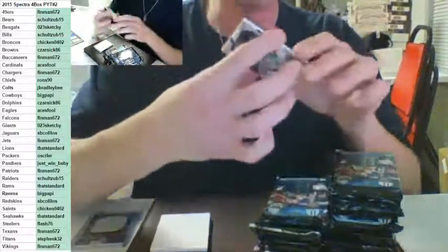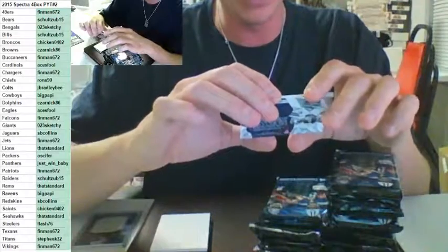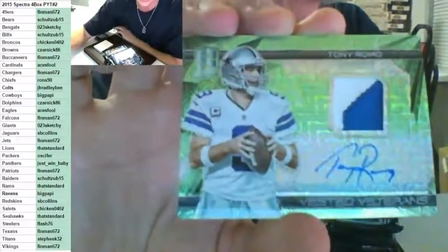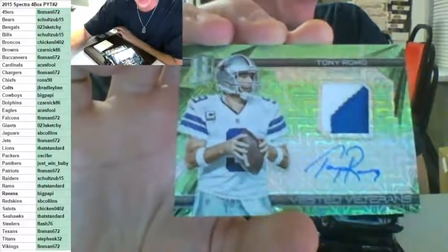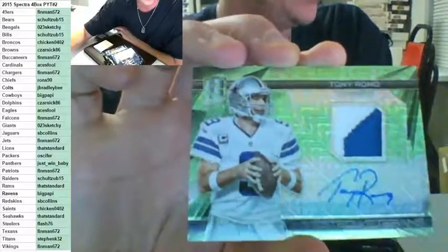This guy is now out for a while, but this is a sick, sick one — two color auto, green, number to 5 for the Cowboys. Tony Romo, Vested Veterans, two color auto number to 5, going out to Big Poppy. Nice hit, Poppy.